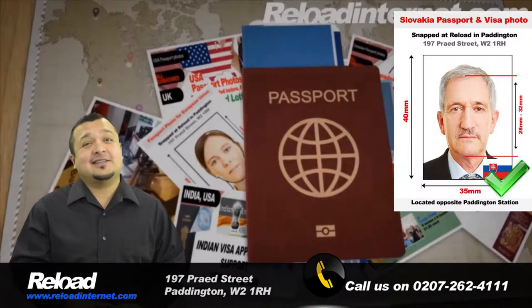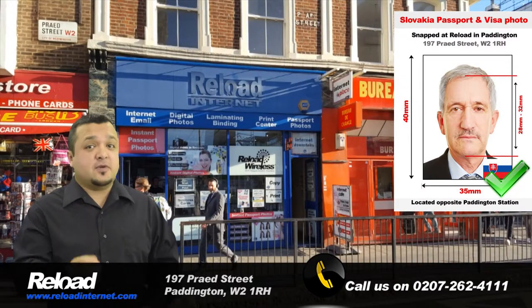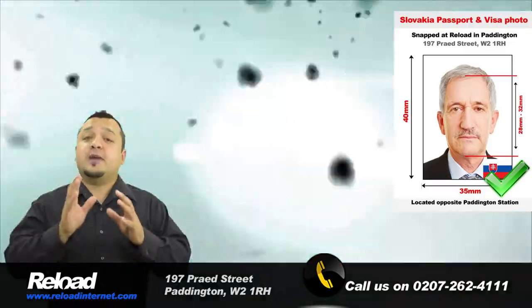If your Slovakian passport photo or visa photo fails to meet the strict requirements, your application will likely be rejected. At Reload Internet, we guarantee that the photographs we provide you with will pass first time.